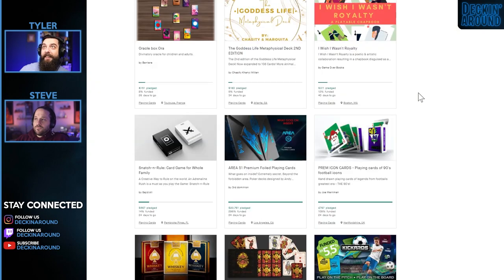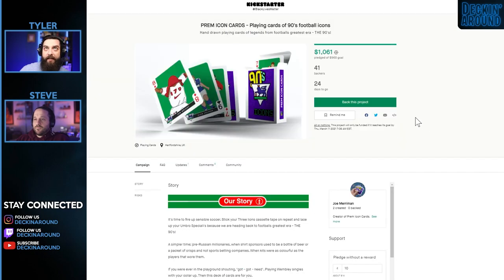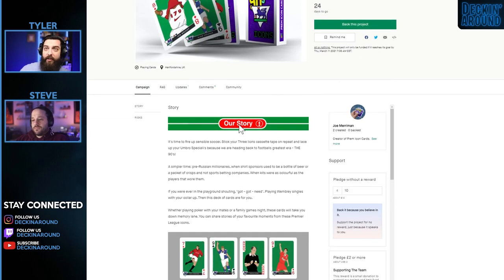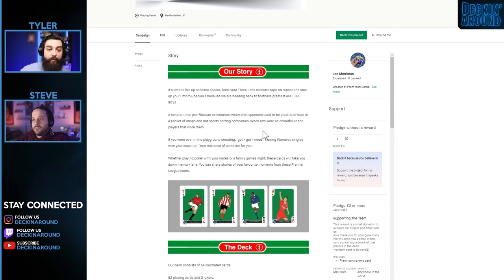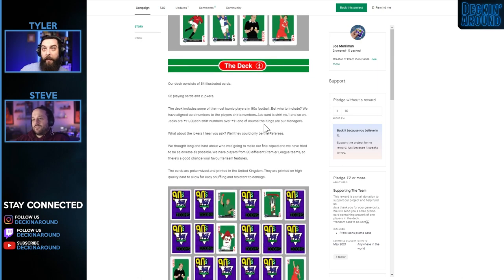Next up we have the Prem Icon Cards — Playing Cards of 90s Football Icons. This is a worldwide football, non-American football deck of cards, with a very low goal that's already been hit — congratulations. Low goal usually means likely being printed by a smaller printing house. It tells the story right away and gives the motivation behind it, which is really tying you in if you're a big fan of soccer, or football as the rest of the world says. It's 54 illustrated cards — 52 playing cards and two jokers.